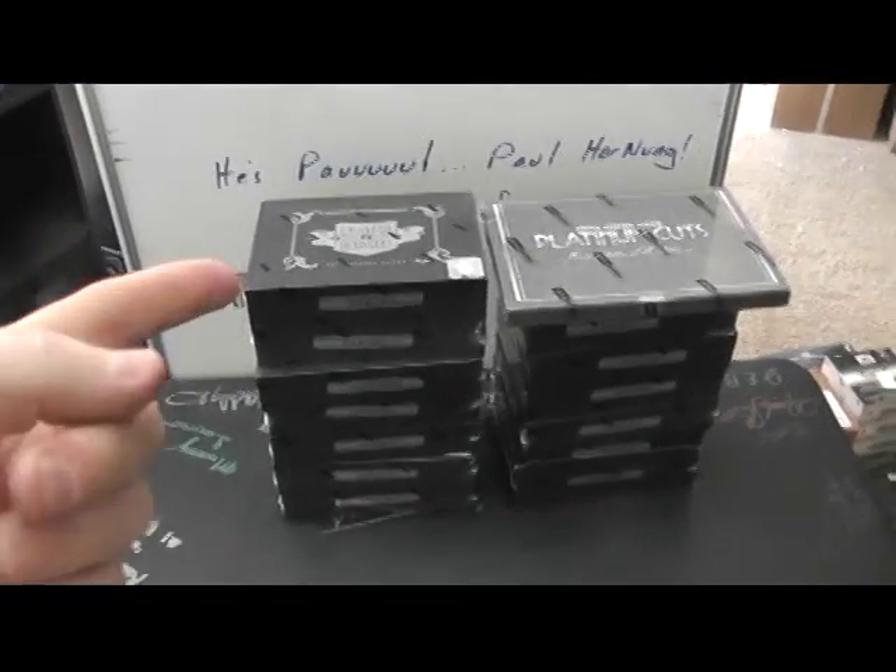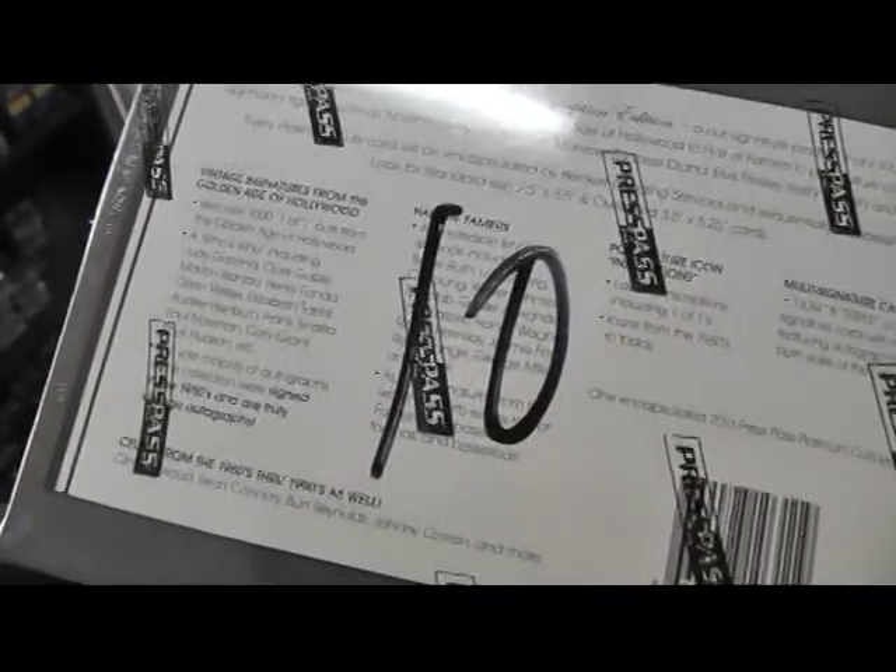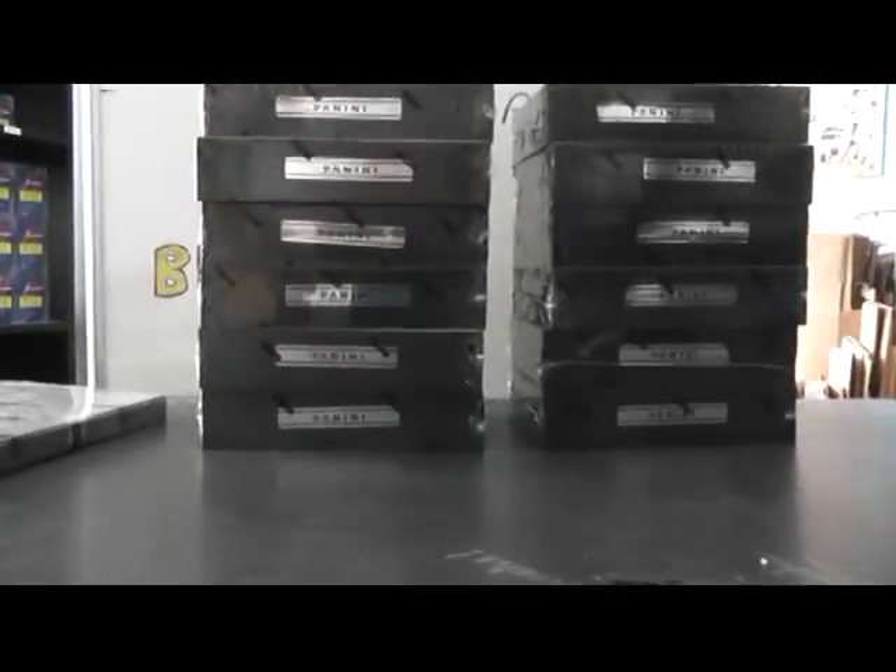All right, next up we got Tim A. Tim, you're going to get those last 13 plates and patches from 2010, and top pot number 10 for platinum cuts. Here we go, man.